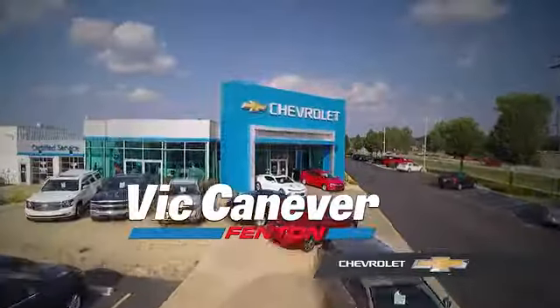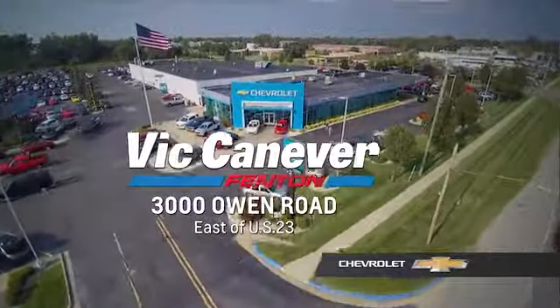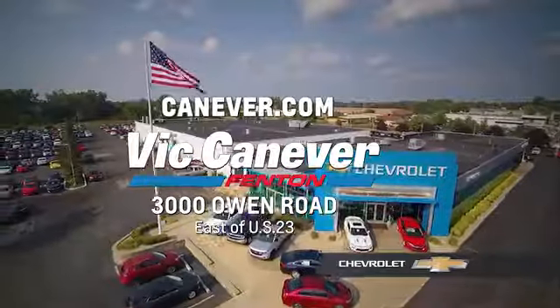Supporting our community, supporting our families, Dick Canaver Chevrolet is here for all your vehicle needs. Call or stop in for a test drive today. We are located at 3000 Owen Road, Fenton, or online at canaver.com.